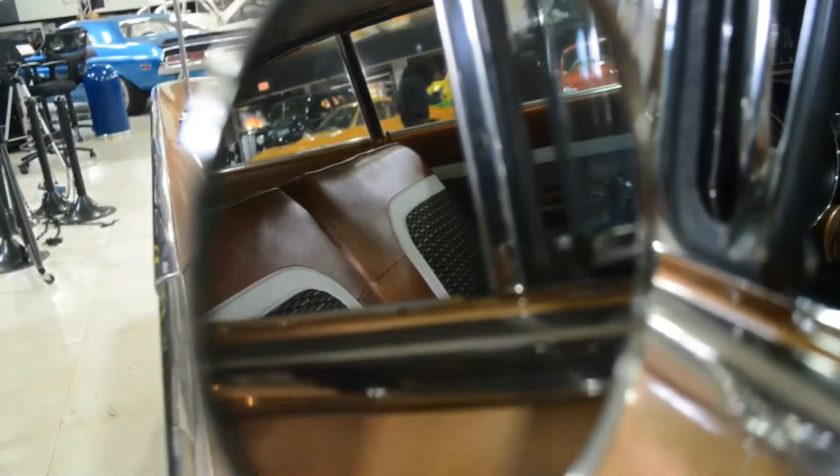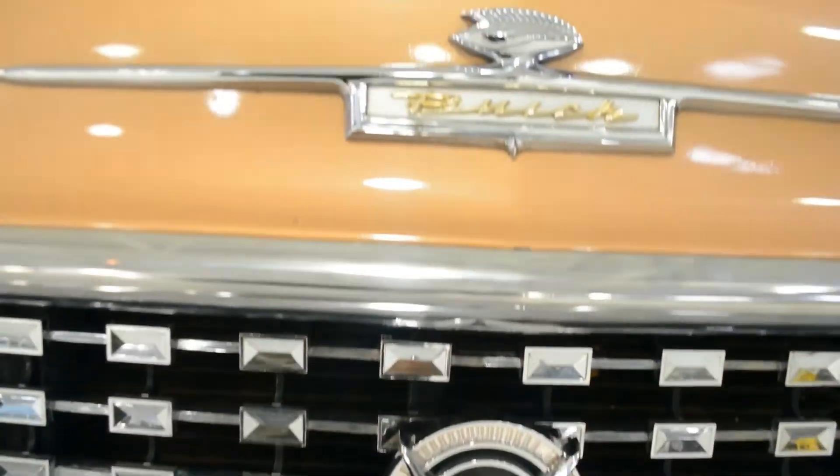This was a one-year-only body style. '60 completely changed. How they made money back then, I don't know, because they would change from year to year. Especially in that short period of time from late '50s to early '60s, every year was just amazing.